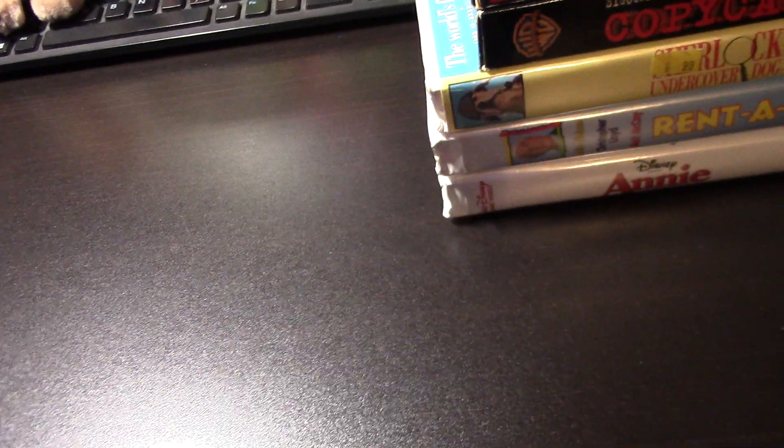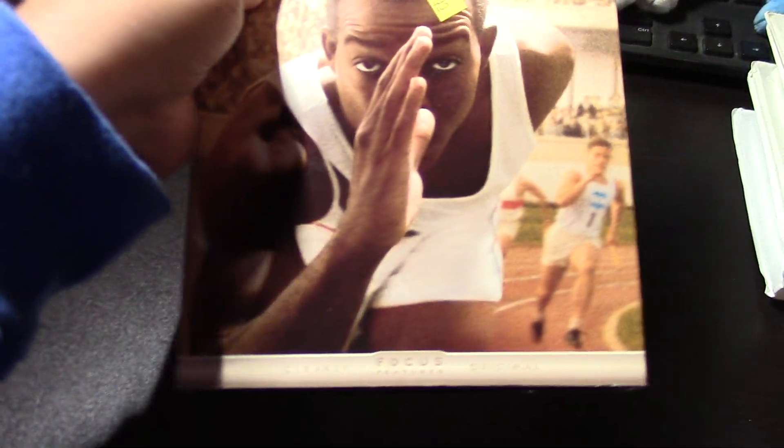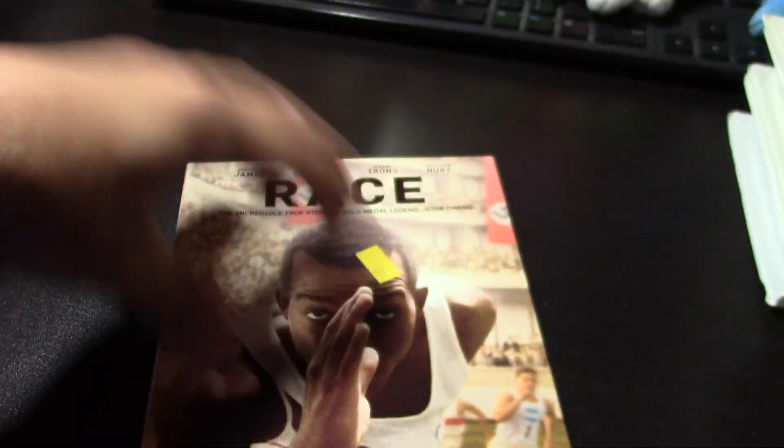Last but not least, the one and only DVD I picked up from Goodwill in Midland, Texas. This was a used DVD.